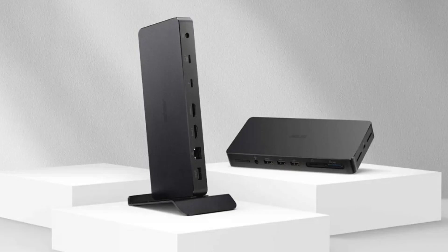Asus has launched the world's smallest 12-in-1 Thunderbolt 4 dock for creators, called the Thunderbolt 4 Dock DC500. It's a compact and versatile docking station specifically designed to cater to content creators and demanding users, offering a single cable connection to connect displays and expand peripheral options.